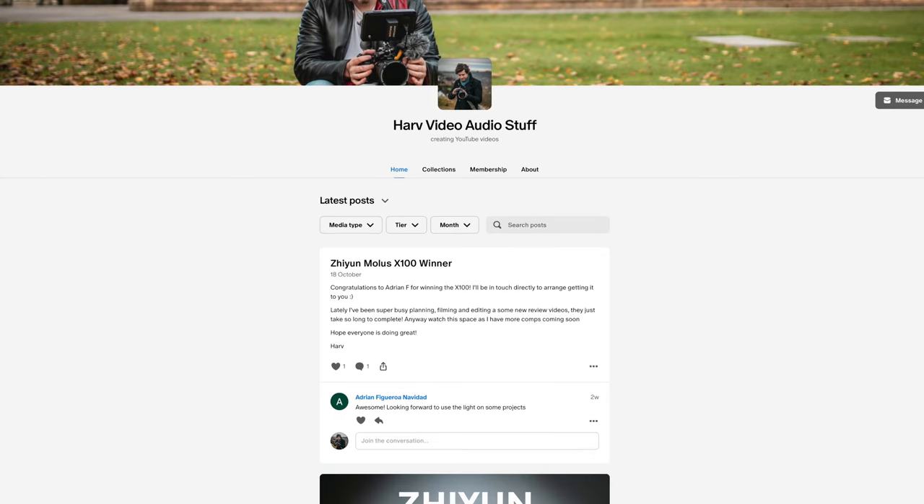These videos are not sponsored content but they are made possible by my Patreon backers. Any funds from Patreon I put back into the channel to buy gear and then I give the gear to my backers via a giveaway. If that's of interest, it's really inexpensive — just the cost of a cup of coffee per month — and it really helps the channel. Details below.